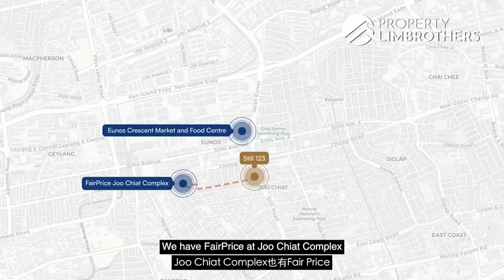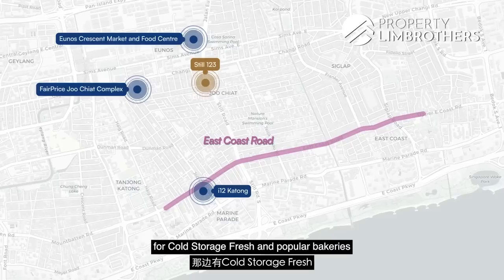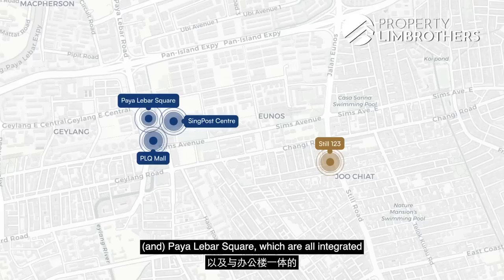We have FairPrice at Joo Chiat Complex within a 10-minute walk. Just below Joo Chiat Road is East Coast Road, where you'll find retail malls such as i12 Katong for cold storage fresh and popular bakeries. Parkway Parade is just 5 bus stops down. You also have Geylang Serai Market and Food Centre within a 2-minute drive. Eunos MRT is one station from Paya Lebar interchange — a new hub comprising 3 large shopping complexes including PLQ, Singpost Centre, and Paya Lebar Square, all integrated with office spaces.